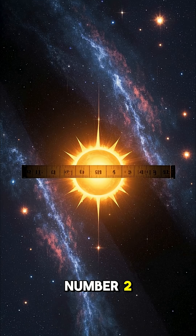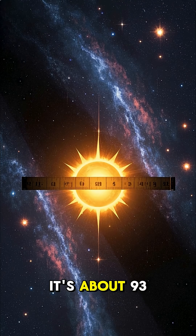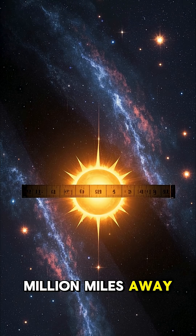Number 2. Our sun is a yellow dwarf. It's about 93 million miles away.